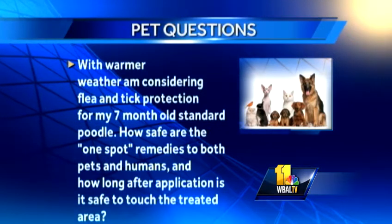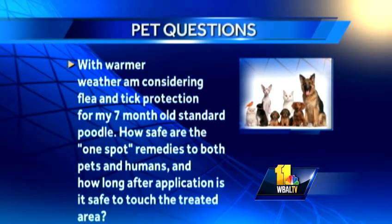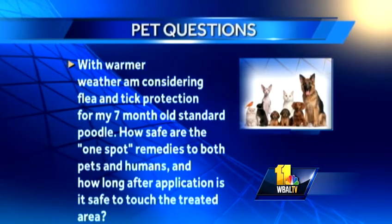A couple of questions about ticks and the seasonal stuff. Regarding flea and tick protection for a seven-month-old standard poodle: how safe are the one-spot remedies to both pets and humans, and how long after application is it safe to touch the treated area? They're safe if you get the right one. I would not buy one over-the-counter at a supermarket or a big store — buy it only from your veterinarian, because there are differences between them, and dosage matters depending on dog size versus cat. It's only a drop or two. I apply it to my dog before bed and by morning it's been absorbed. Right now in Baltimore I like a product called Actablet Plus — it's the latest and greatest. Dosage is based on the weight of the dog or cat. Boy, you better put them on in Baltimore.